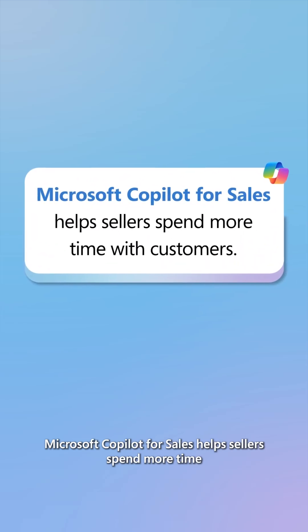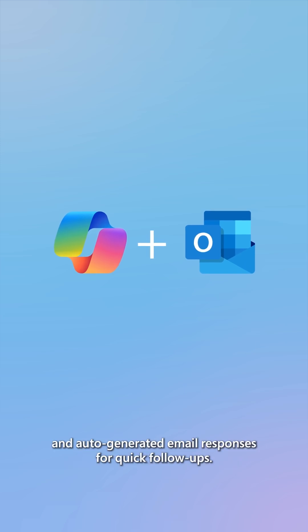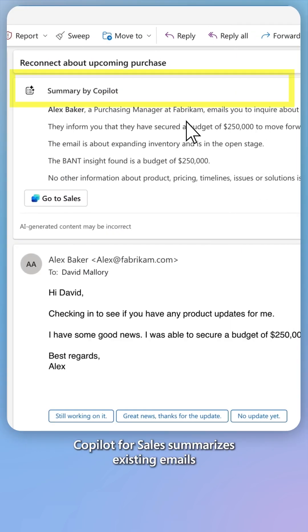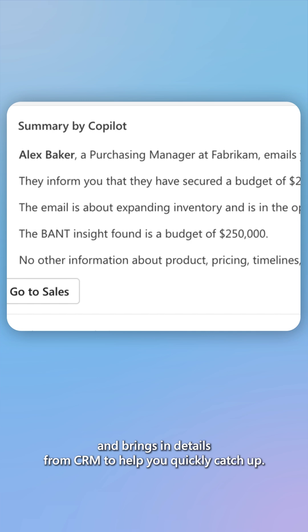Microsoft CoPilot for Sales helps sellers spend more time with customers by providing AI-generated email summaries and auto-generated email responses for quick follow-ups. CoPilot for Sales summarizes existing emails and brings in details from CRM to help you quickly catch up.